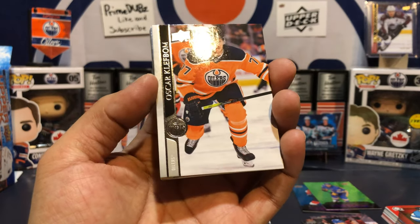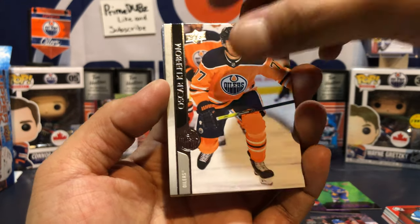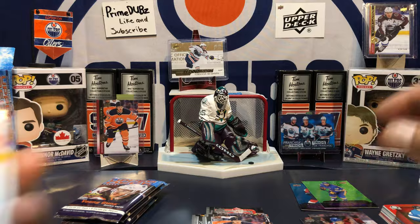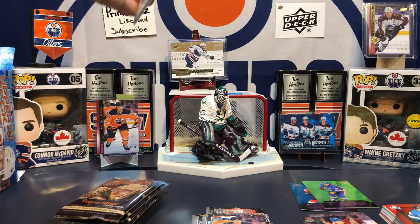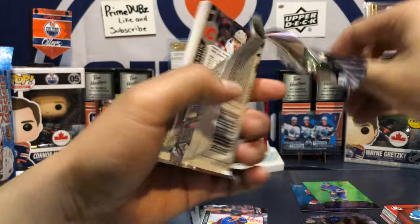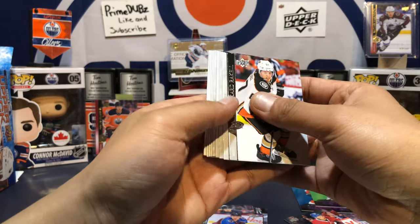Like in one video, I pulled two foundation duos or two clear-cut foundations in one pack — can you believe it? Another Ryan O'Reilly — I swear this guy follows me everywhere. He wants to be in my collection but he can't, because he's not an Oiler. But if you like Ryan O'Reilly, let me know — he can be in your collection. I will gladly trade with you.